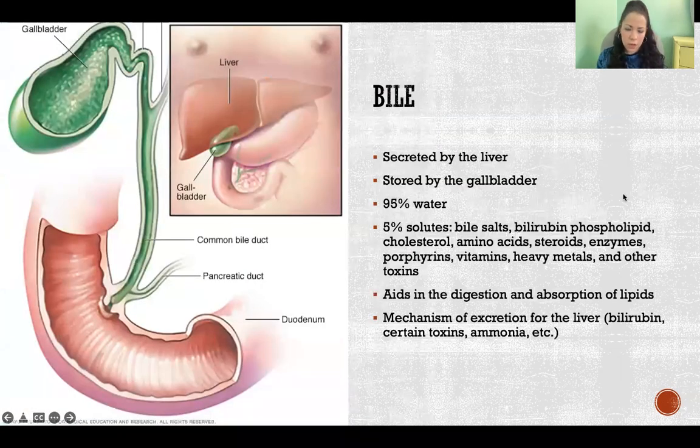Bile is a substance that is secreted by the liver — the liver manufactures the bile. If we don't currently need it right now, that bile travels to the gallbladder to be stored for when we do need it. If we need it right now, then the bile can travel directly from the liver to the duodenum.